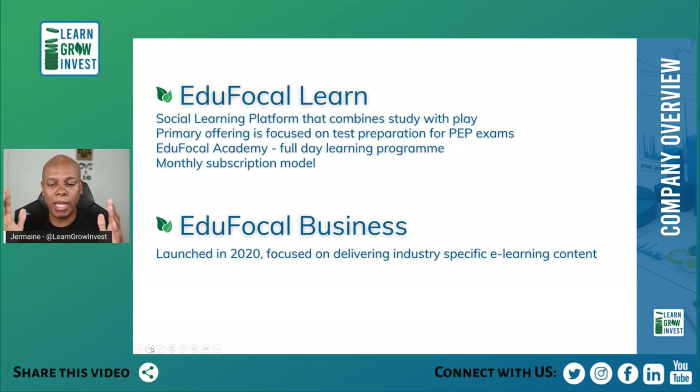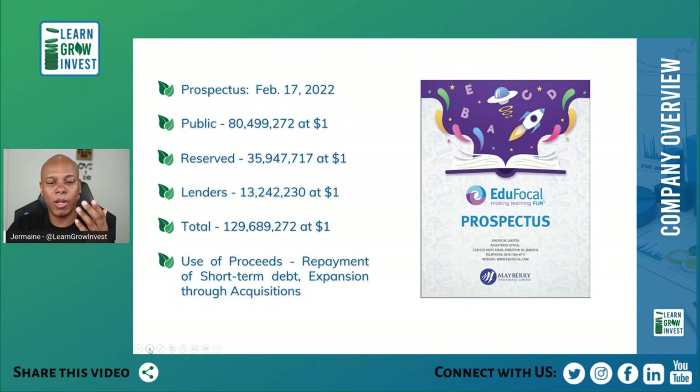There are two main areas: the Learn side and the Business side, each with a specific target customer base. They released their prospectus on February 17th and were seeking to raise a total of 129 million at a share price of one dollar. The use of those proceeds was repayment of short-term debt and expansion through acquisition — including one such acquisition we'll mention shortly.